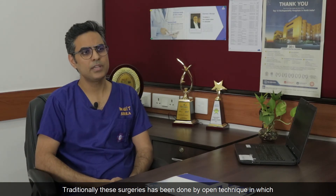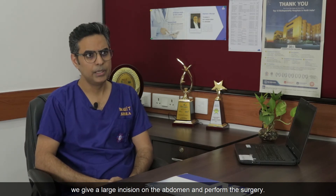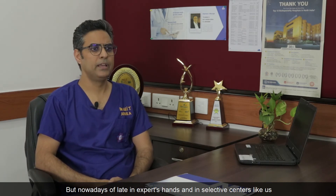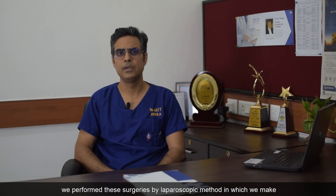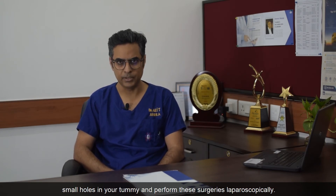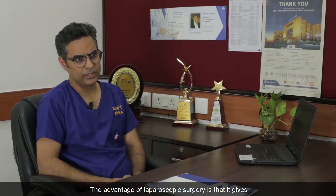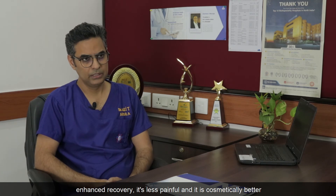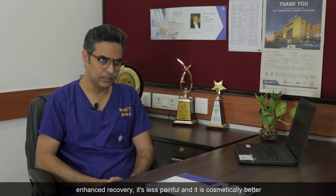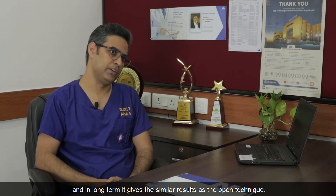Traditionally these surgeries have been done by open technique, in which we make a large incision on the abdomen. But nowadays, in expert hands and in selective centers like ours, we perform these surgeries by laparoscopic method, in which we make small holes in the tummy. The advantage of laparoscopic surgery is that it gives enhanced recovery, it is less painful, it is cosmetically better, and in the long term it gives similar results as the open technique.